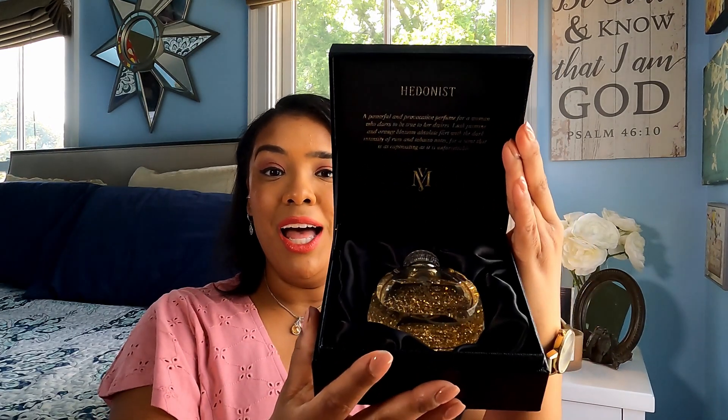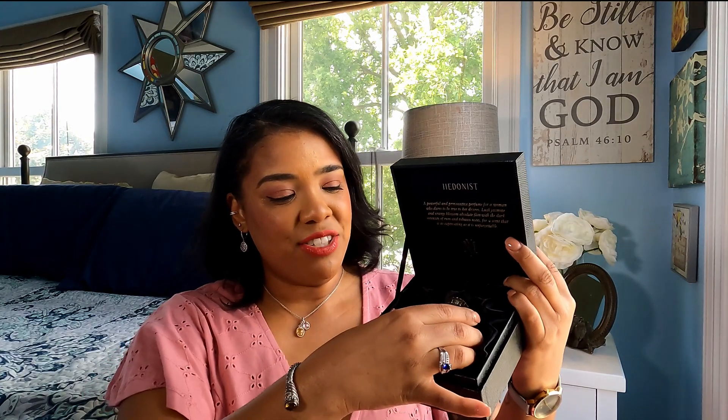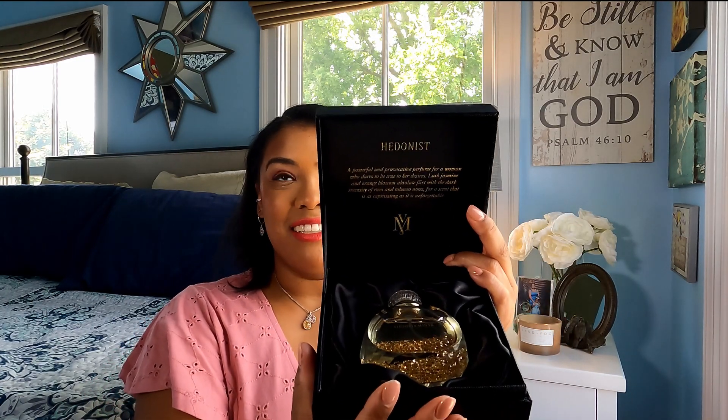So presentation: A plus. You open the box and it's like — oh my gosh — it's beautiful. Like a satin kind of lining that the perfume just sits in so beautifully. Even just opening the box, I can smell the perfume already. Inside it reads: 'A powerful and provocative perfume for a woman who dares to be true to her desires. Lush jasmine and orange blossom absolute flirt with the dark intensity of rum and tobacco notes for a scent that is as captivating as it is unforgettable.' And that is so true.